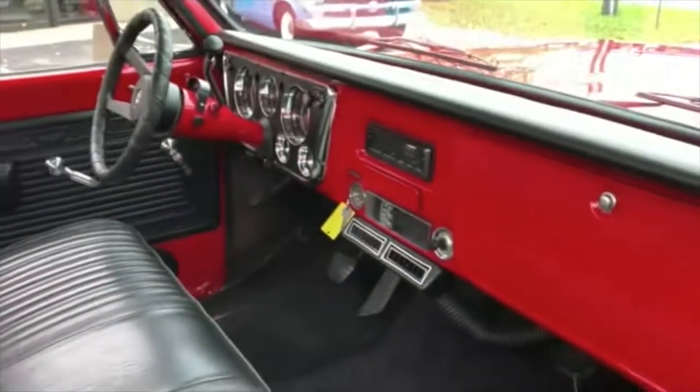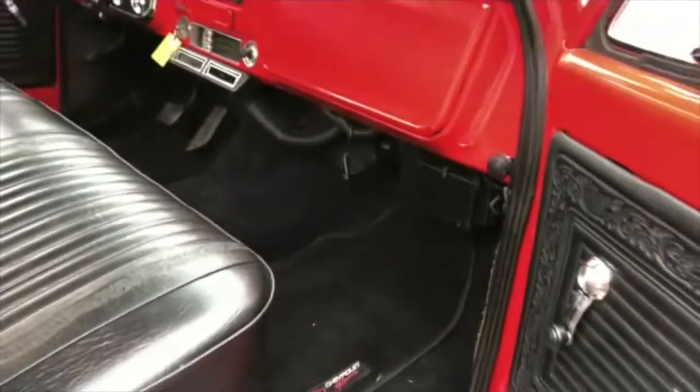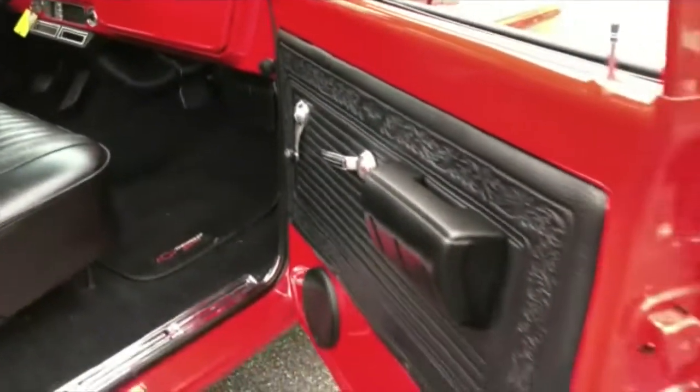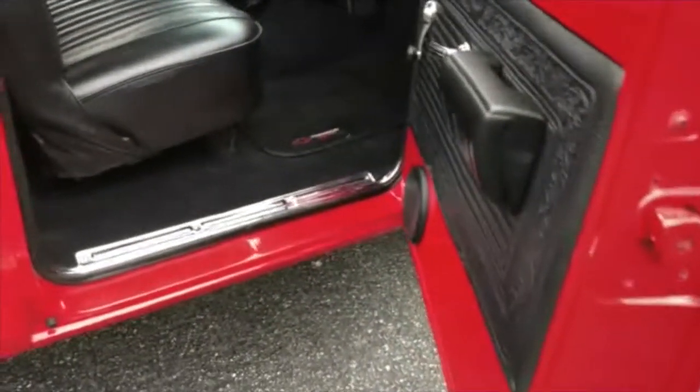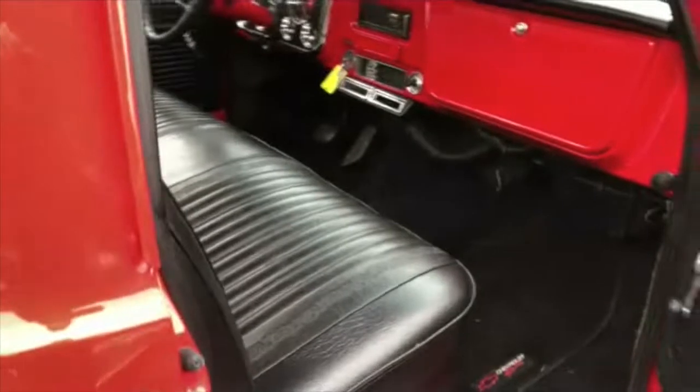Looks like a new dash pad, all the dash is painted, really nice. Carpeted, raw panel seat covers are all new, doors and moldings. If you have any questions at all, just give us a call anytime.